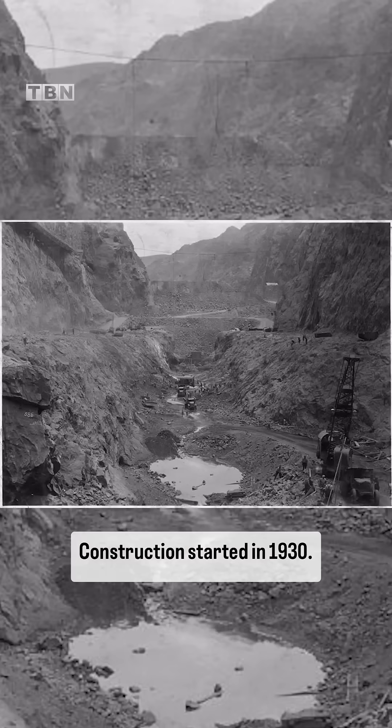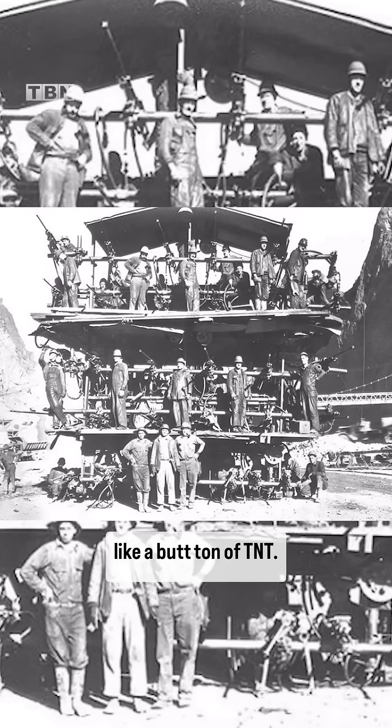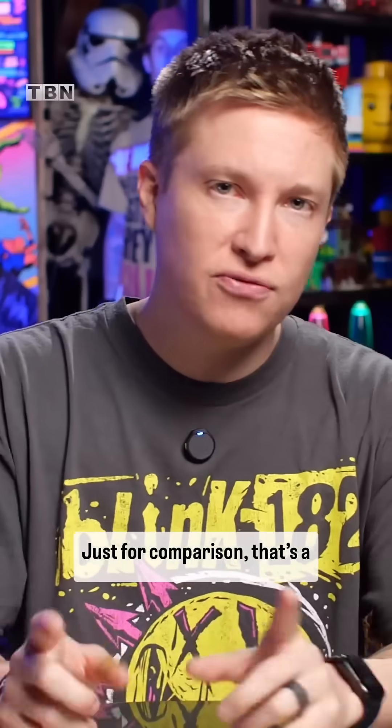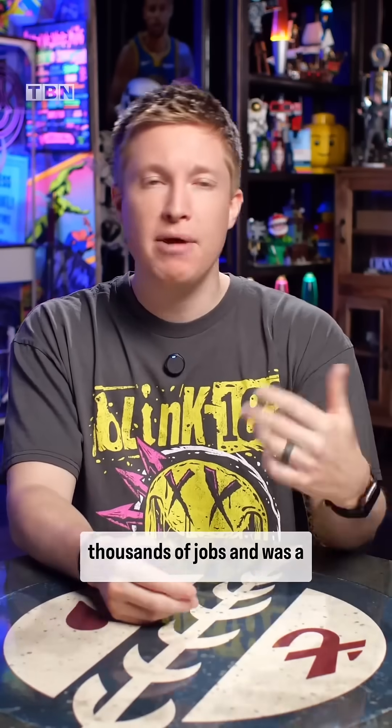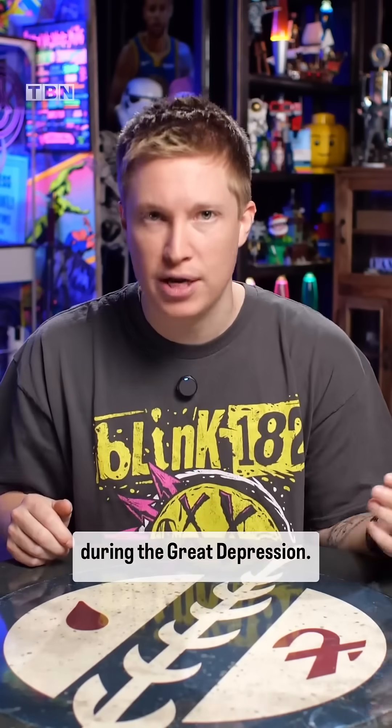Construction started in 1930. They didn't have lasers or GPS — they had to use man-sweat and a butt-ton of TNT: 6.6 million pounds of it, to be exact. Just for comparison, that's a quarter of the explosive power of the atomic bomb dropped on Hiroshima. This project provided thousands of jobs and was a major part of the government's effort to stimulate economic recovery during the Great Depression.